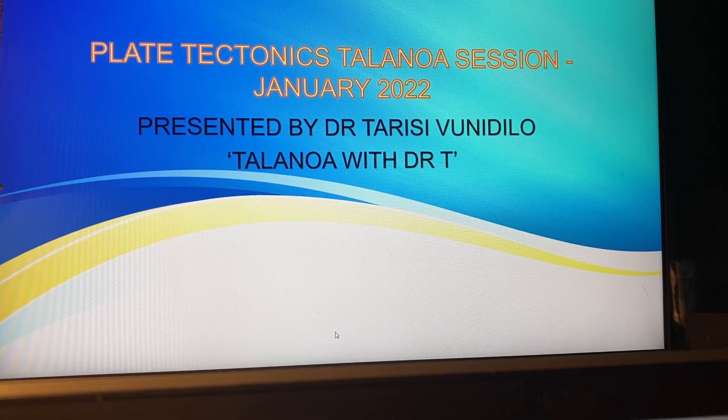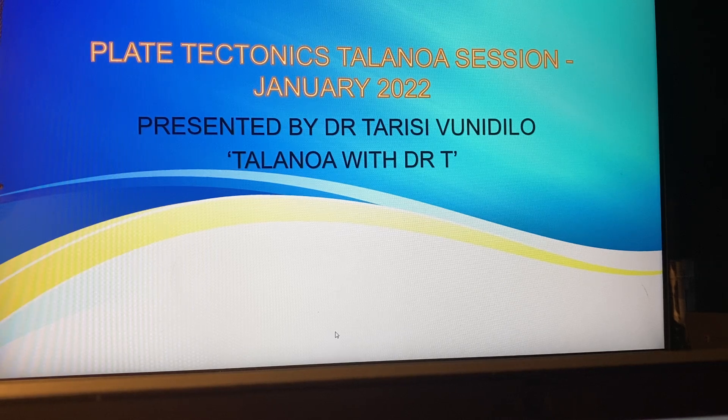Polo binaka and aloha friends. This is Teresi Bunindilo connecting in from Hilo in Hawaii. I'm presenting this short presentation as part of the Talano with Dr. T program, and I've called this the plate tectonics Talano session. This is a short video to inform our listeners, particularly our young ones, on the topic of plate tectonics. I will try and simplify it as much as I can. I hope you will enjoy it.